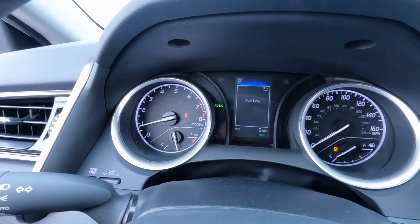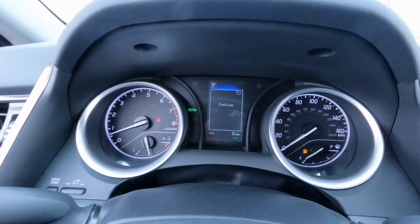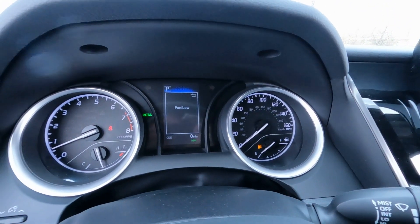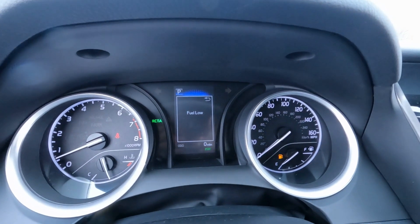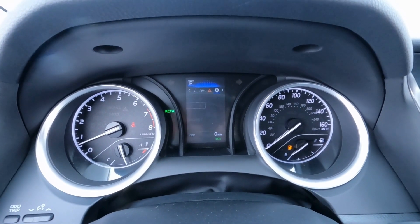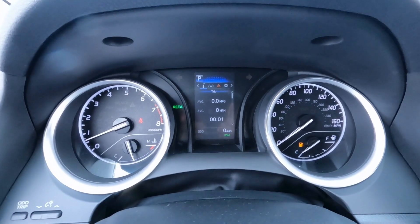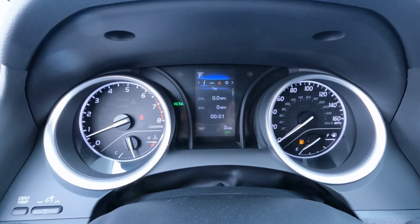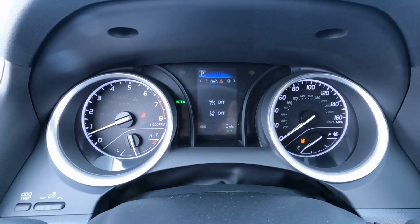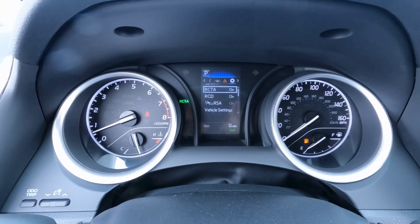Here's a look at our gauge cluster. On the left we've got our tach and temperature surrounded by a silver bezel. Over on the right, the speedometer and fuel gauge — a little arrow tells you which side the gas door is on. Down the center of the instrument cluster is our information center. The default mode shows your trip meter, digital speedometer, clock, and cruise control status. We're low on fuel so there are some warning lights on there, and here are our safety sense settings.